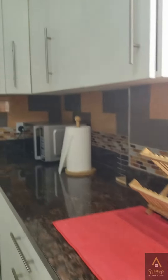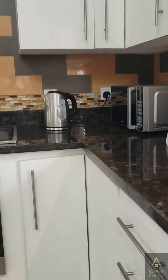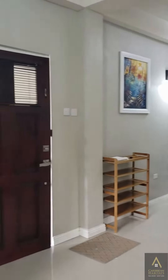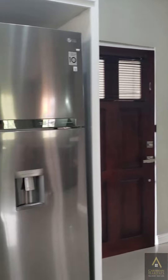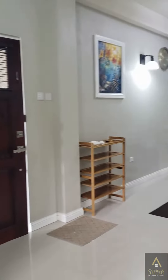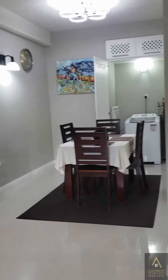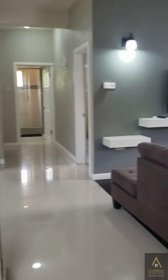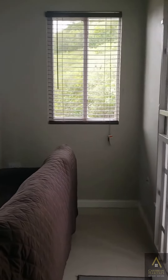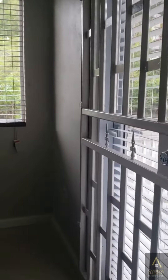Granite counters and ample cupboard space. Wide open space, and this is the exit to the balcony.